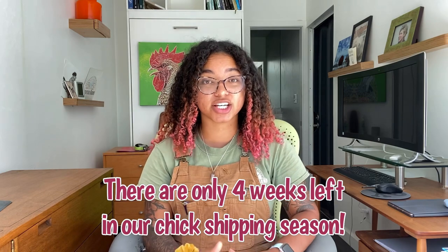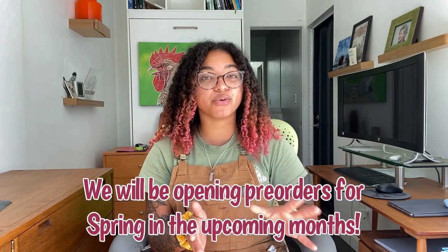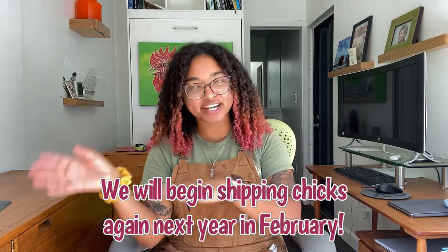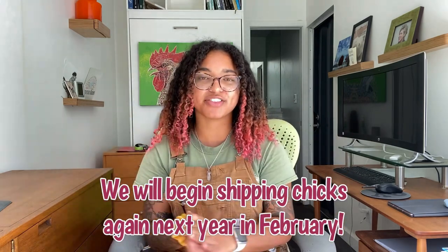I do quickly want to remind everyone that we only have four weeks left of our chick shipping season. So if you are wanting birds this year, you've got to place those orders soon. We are opening pre-order for spring in the upcoming months, so stay tuned for that. We will begin shipping chicks again in February of 2023, so definitely get those orders placed for this year.